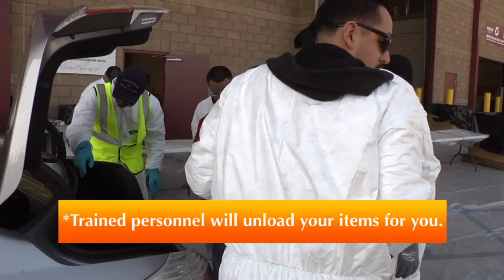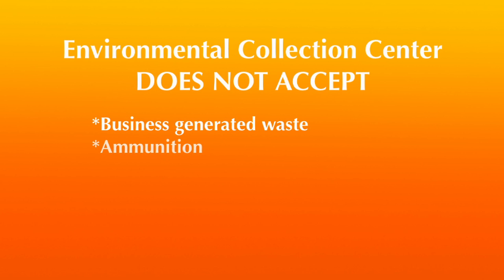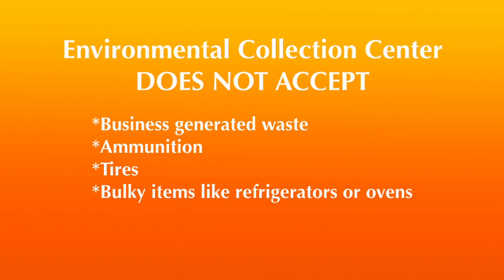Trained personnel will unload your items for you. The Environmental Collection Center does not accept business-generated waste, ammunition, tires, or bulky items like refrigerators or ovens.